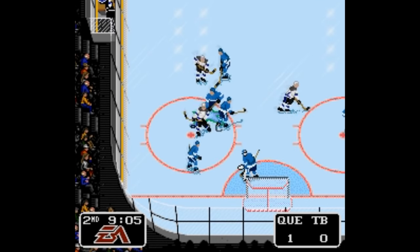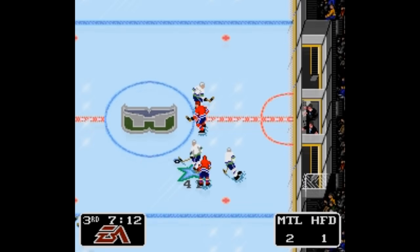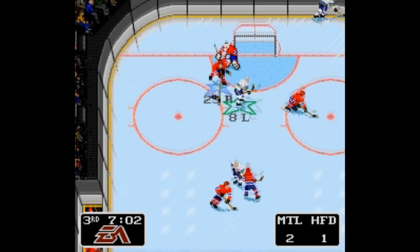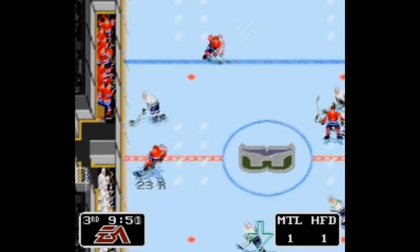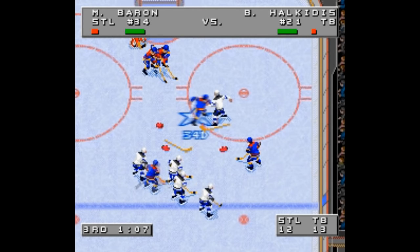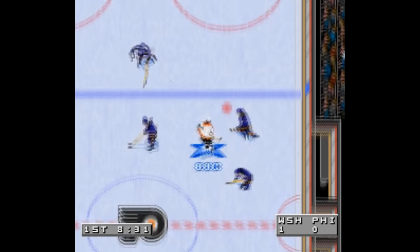NHL 94 was the first game in the series where they absolutely nailed it. It's no surprise that the Genesis version is considered one of the 25 or even one of the 20 best games of its time, and I can't argue with that. 94 is the first game that works in features like one-timers, shootouts, automatic line changes, and checks where you can send a player into the bench. The further you progress in the series, the more game modes you get, like the practice mode where you can play one-on-five — that's pretty funny.